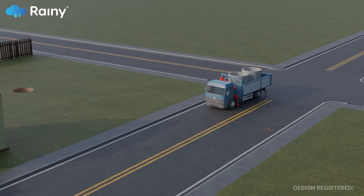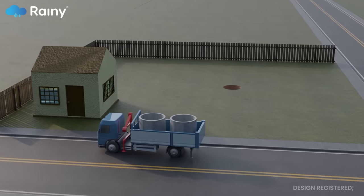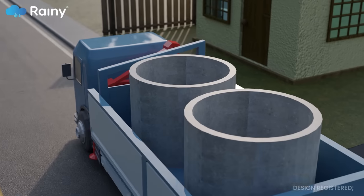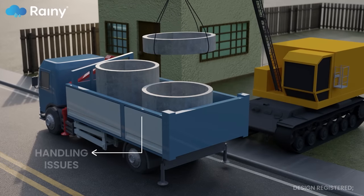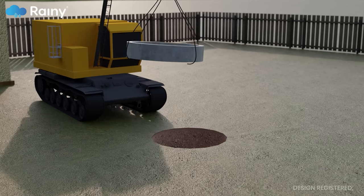The construction industry relied on conventional concrete rings for groundwater recharging projects for decades. However, conventional concrete rings posed several problems.